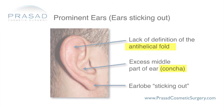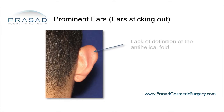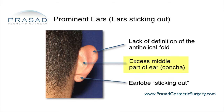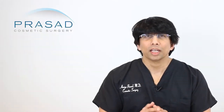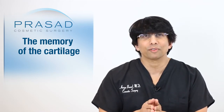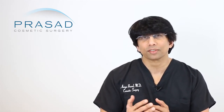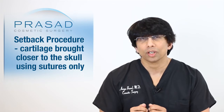Without going into all the anatomy, what it almost sounds like is that the part that has moved outward has been the center or middle part. There are many different ways to do otoplasty, and one challenge that always has to be overcome is the memory of the cartilage. The cartilage has a certain springiness and tends to go back to its original shape even if you fold it. You may have had a setback procedure where the cartilage was brought toward the skull using sutures and sutures only.